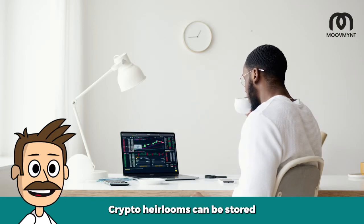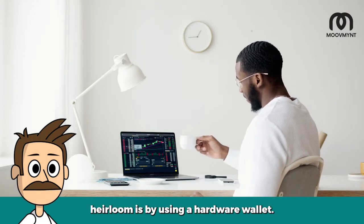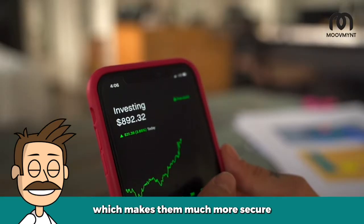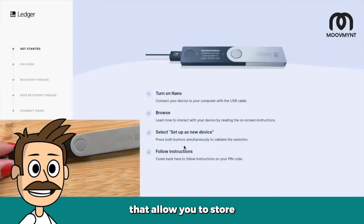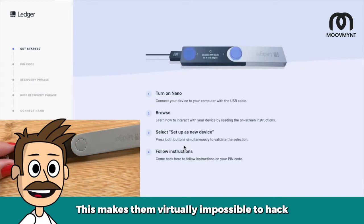How to store a crypto heirloom. Crypto heirlooms can be stored in a number of different ways. The best way to store your crypto heirloom is by using a hardware wallet. These devices allow you to store your private keys offline, which makes them much more secure than keeping them on your computer or phone. Hardware wallets are offline devices that store your private keys in a secure location, making them virtually impossible to hack.